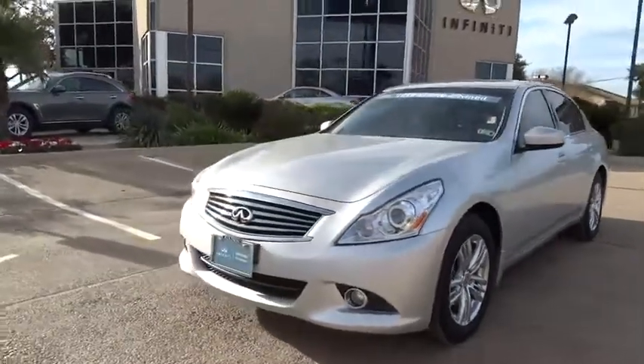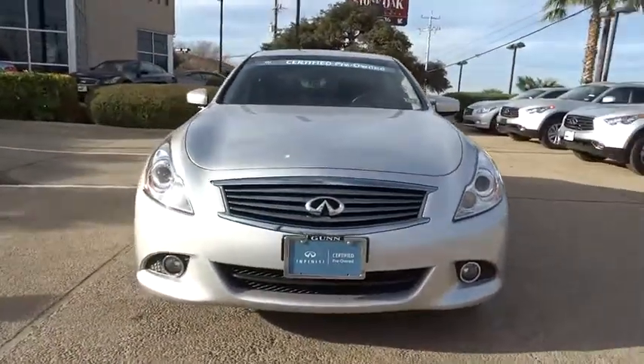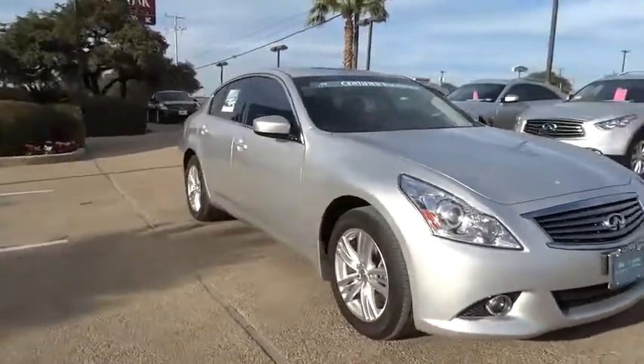2011 Infiniti G37. The G37 — a deeper level of performance, a new level of exhilaration.